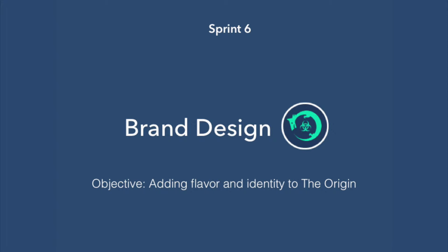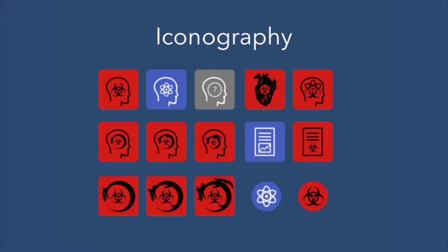During the last week we also did brand design, because previously this was a web-based project and they had pulled icons from everywhere. We designed all the icons ourselves to inform their brand identity and add more flavor to the game.